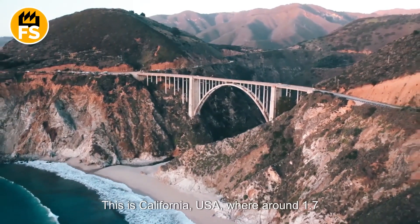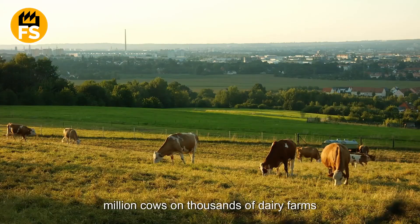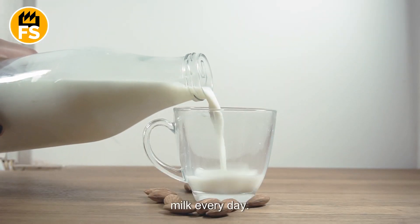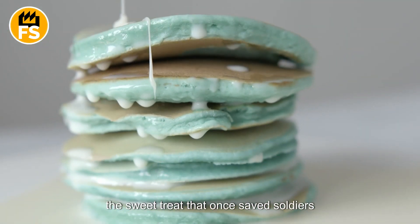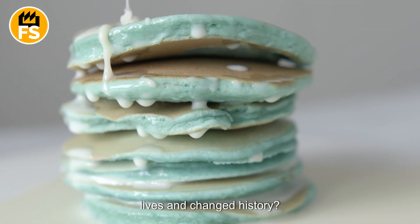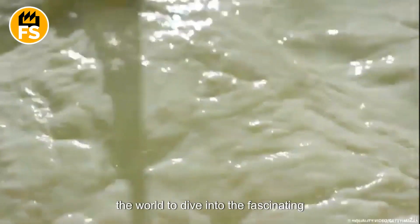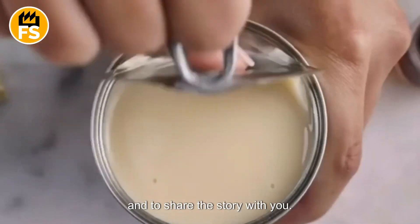This is California, USA, where around 1.7 million cows on thousands of dairy farms produce more than 13 million gallons of milk every day. So how does this massive amount turn into the sweet treat that once saved soldiers' lives and changed history? I visited one of the largest factories in the world to dive into the fascinating process of making condensed milk and to share the story with you.